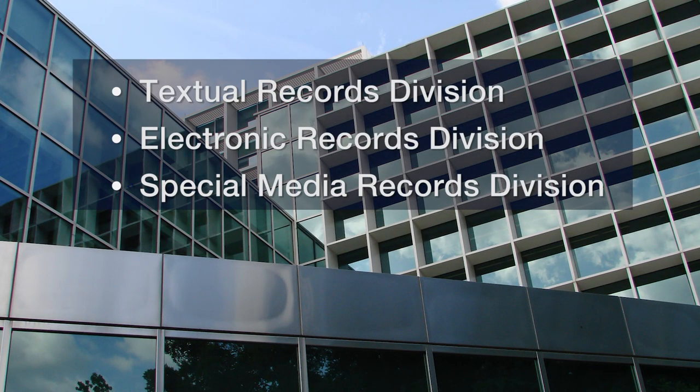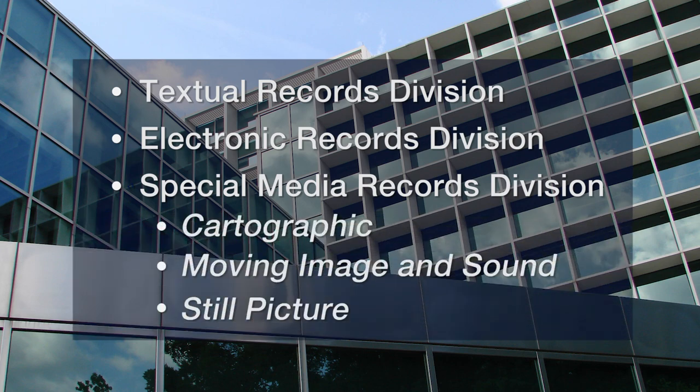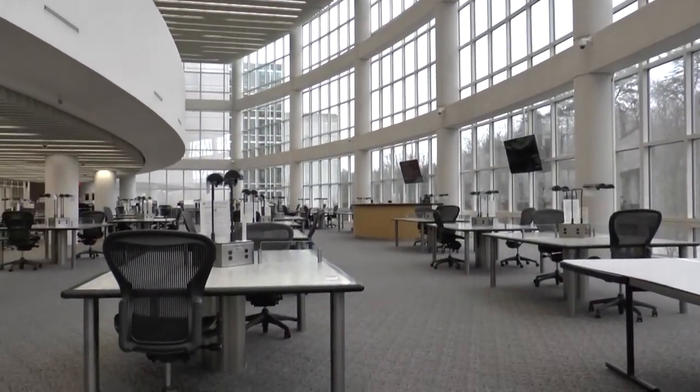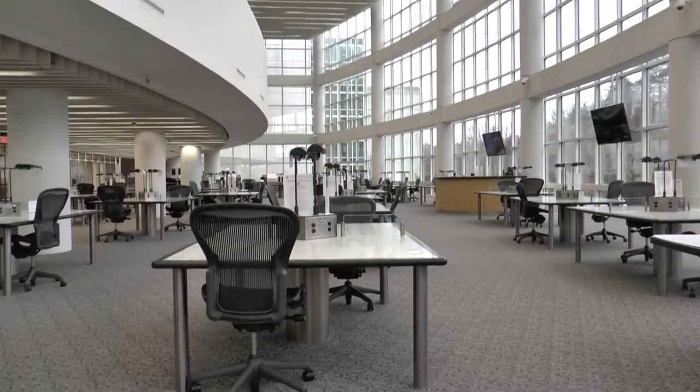The three units are: the A2 Textual Records Division, the Electronic Records Division, and the Special Media Records Division, which includes cartographic, moving image and sound, and still picture holdings. Today, we are pleased to describe a typical research experience in the textual research rooms at Archives II.